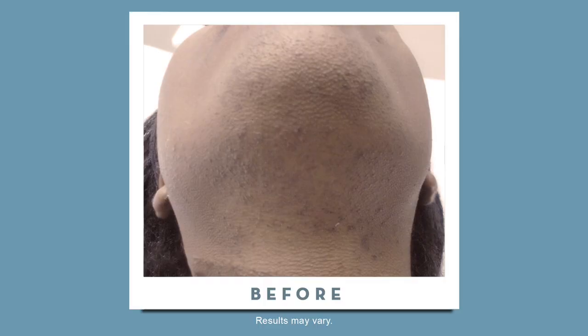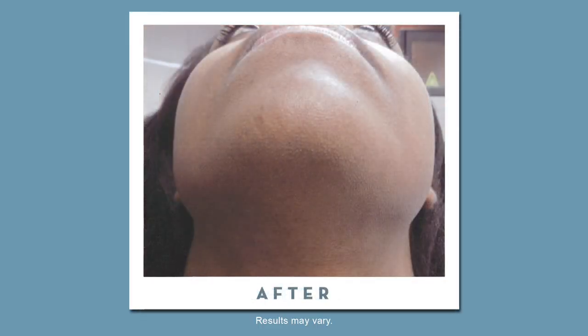I had laser hair removal for my neck, my chin, my jawline, and my upper lip. Actually, after just my first treatment, my results were so drastic that I cried in the treatment room.